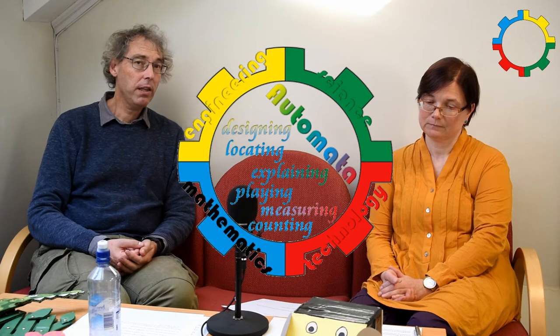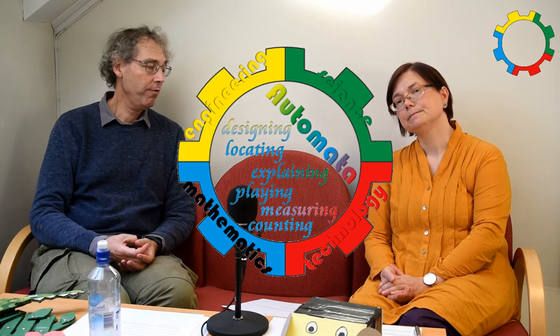Alan Bishop has done research about this and he found six fundamental mathematical activities in different cultures. We can find them all over the world, and young children in preschool do those six activities as well.